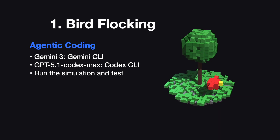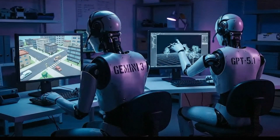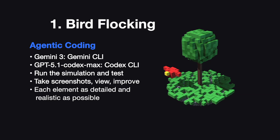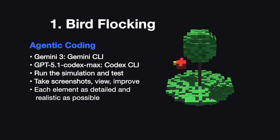The models have to run the simulation themselves to test it, take screenshots to view what their simulation actually looks like, and see what can be improved. I'm going to ask that every element is as detailed and realistic as possible. I'll have the full prompts in the video description if you're interested.